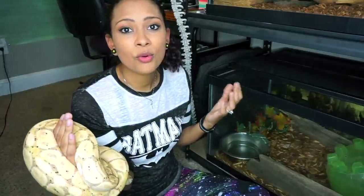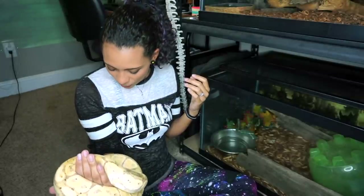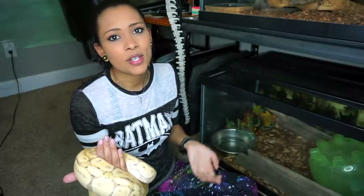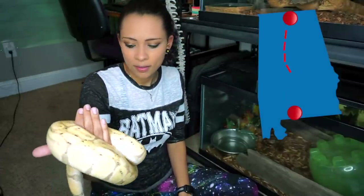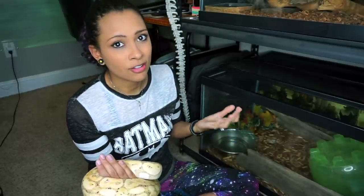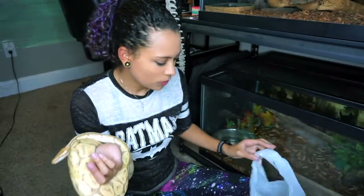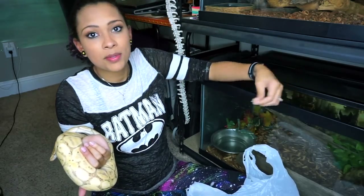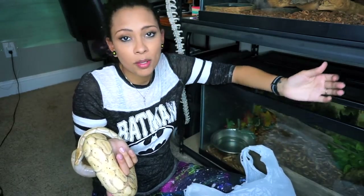So one day Sterling didn't shed his eye caps — no problem. But then the next time he shed they still didn't come off and they were almost starting to look dented in. I didn't feel comfortable being more abrasive on his eyes to get those eye caps off, so I took him to the vet. Forewarning: this story is not meant to scare you away from going to the vet. Please go to the vet if you need it. But it is a word of warning to research the vet and make sure they know about exotic animals.